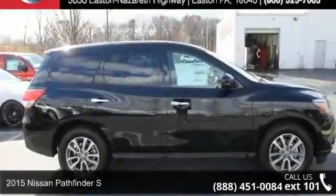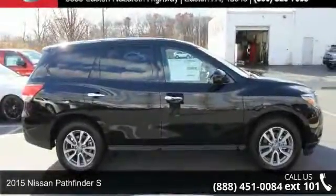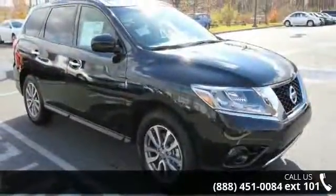Check out this 2015 Nissan Pathfinder S. If you are looking for an automobile with great features, look no further.